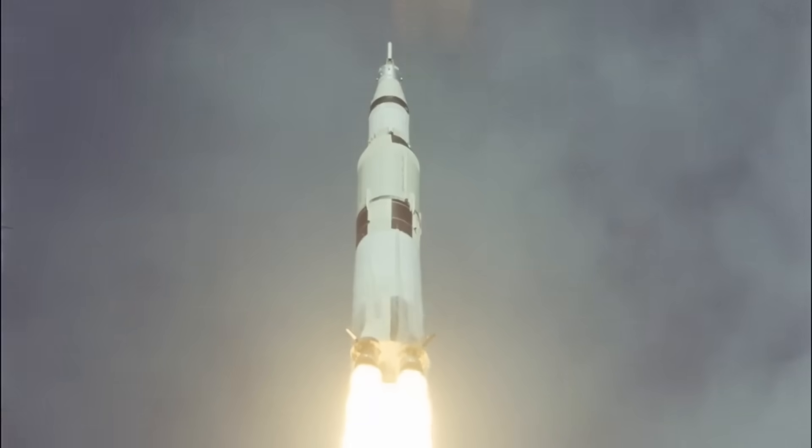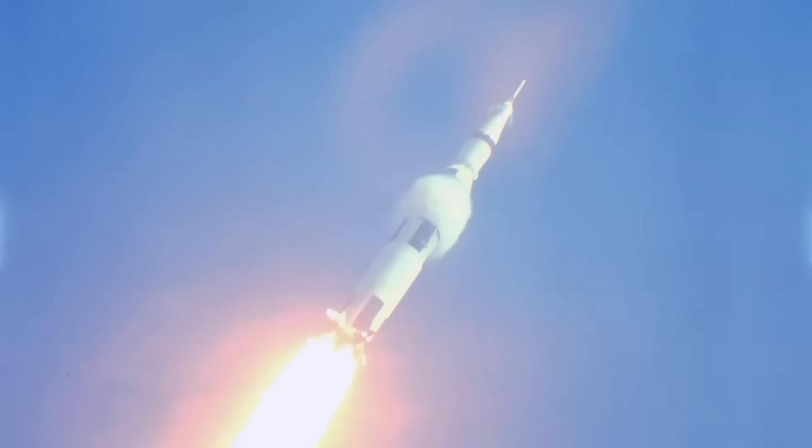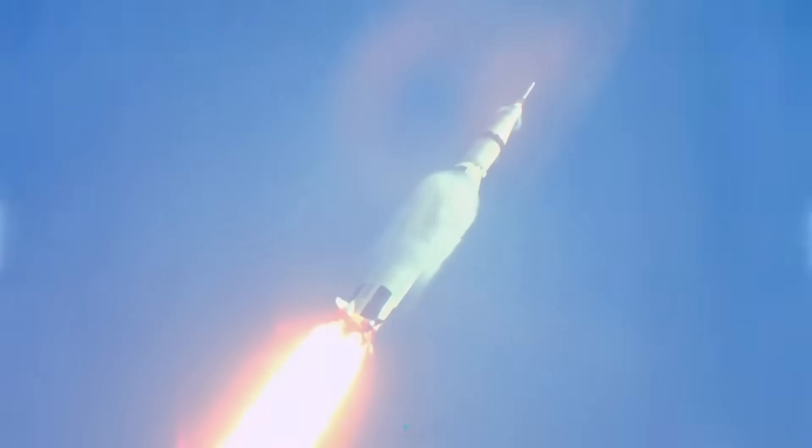They launched their payloads into space and then fell back to Earth, burning up in the atmosphere or crashing into the ocean. Every mission required building a new rocket from scratch, and this process was incredibly expensive.